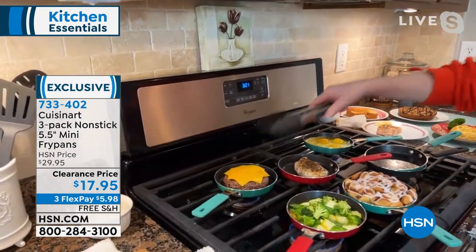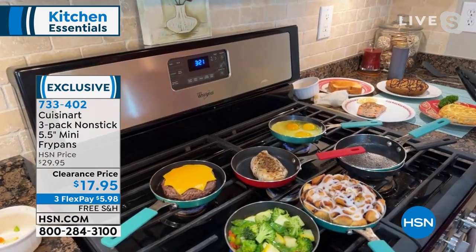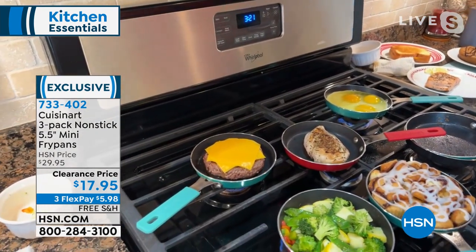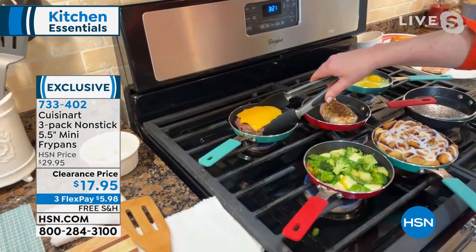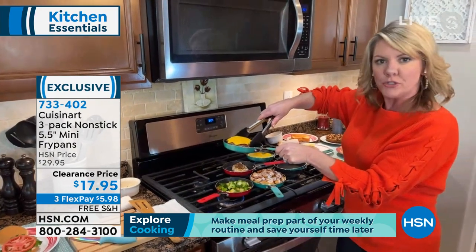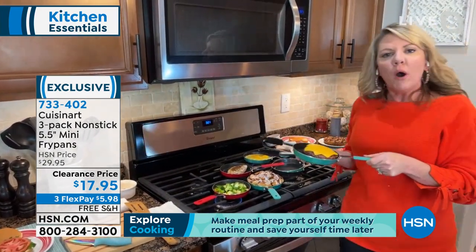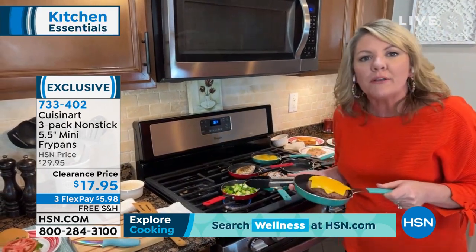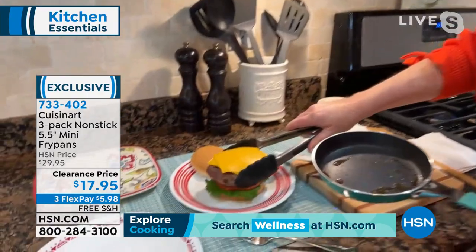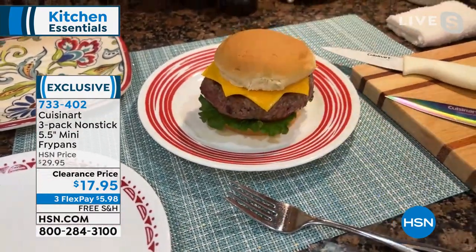We didn't mince anything in this burger — look at how it's the perfect size. Don't look at this and think it's not big enough. Have you ever seen the cutest pan that perfectly holds a burger, that perfectly holds a chicken breast? So if all you want to do is cook something quick for yourself, this is all you have to get out.